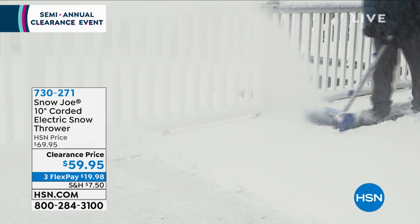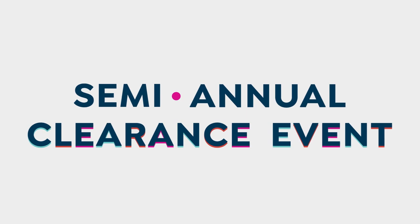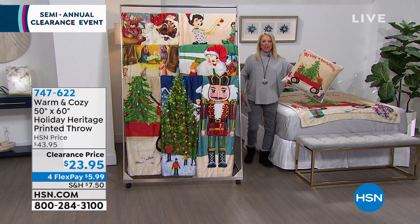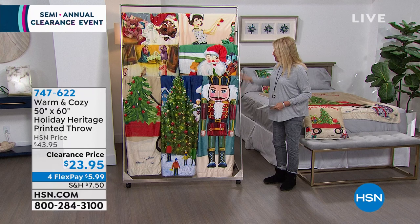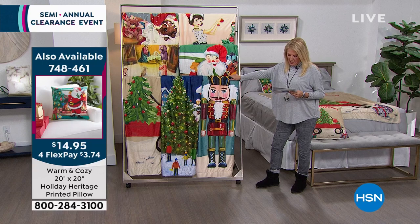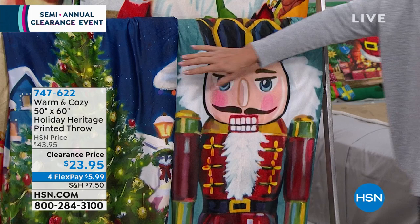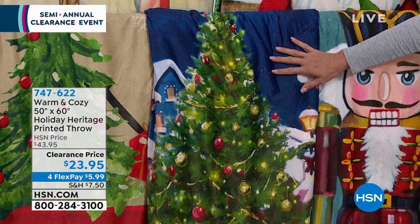Talk about vintage — it's like a nostalgia hour! Next up are adorable throws with matching pillows — the pillows have sherpa on the back and are 20 by 20 inches. Starting with the nutcracker — 200 left, 100 nutcracker pillows. Next is Christmastown — 50 by 60 inches, 50 left in the throw, 32 in the pillow. Then the red wagon. These are all vintage nostalgic images.